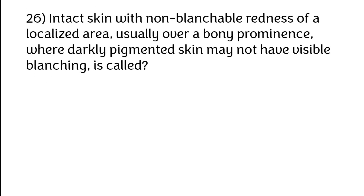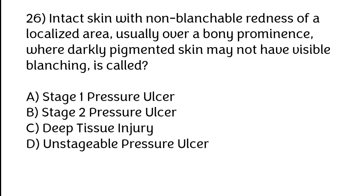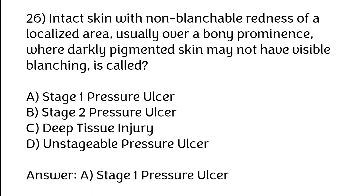Intact skin with non-blanchable redness of a localized area, usually over a bony prominence, where darkly pigmented skin may not have visible blanching is called: A) Stage 1 pressure ulcer, B) Stage 2 pressure ulcer, C) Deep tissue injury, D) Unstageable pressure ulcer. The correct answer is option A — Stage 1 pressure ulcer.